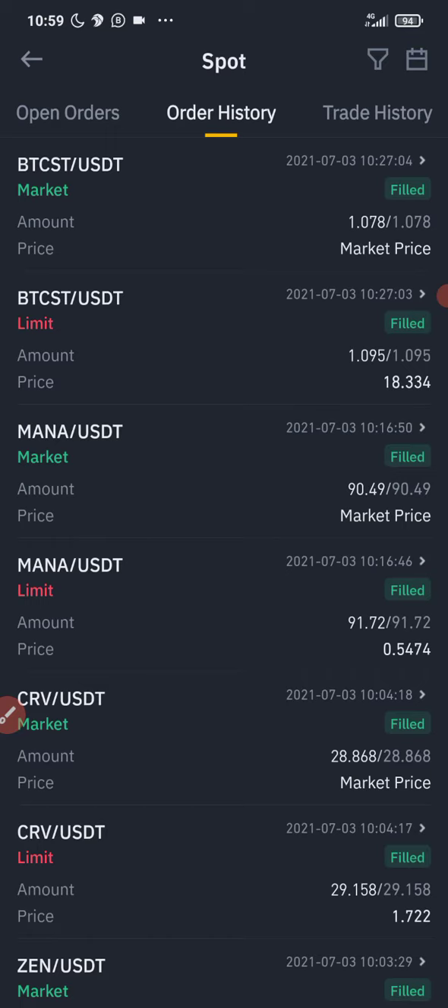This is something everyone that is into crypto trading should do — use this powerful tool. The trading bot is a very powerful tool.